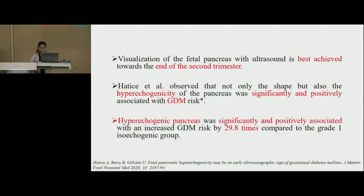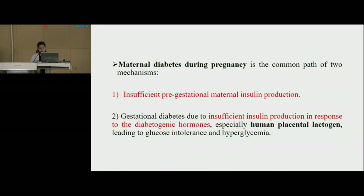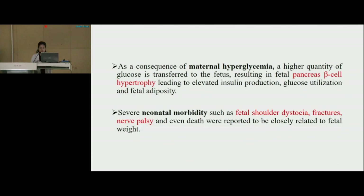The visualization of the fetal pancreas with ultrasound is best achieved towards the end of the second trimester. Hatties et al. observed that not only the shape but also the hyperechogenicity of the pancreas was significantly and positively associated with gestational diabetes mellitus risk. Hyperechoic pancreas were significantly associated with an increased GDM risk by 29.8 times compared to the normal isoechoic group. Maternal diabetes during pregnancy is the common path of two mechanisms: first, insufficient pre-gestational maternal insulin production, and then gestational diabetes due to insufficient insulin production in response to diabetogenic hormones, especially human placental lactogen, leading to glucose intolerance and hyperglycemia. As a consequence, a higher quantity of glucose is transferred to the fetus, resulting in fetal pancreas beta-cell hypertrophy, leading to elevated insulin production, glucose utilization, and fetal adiposity.